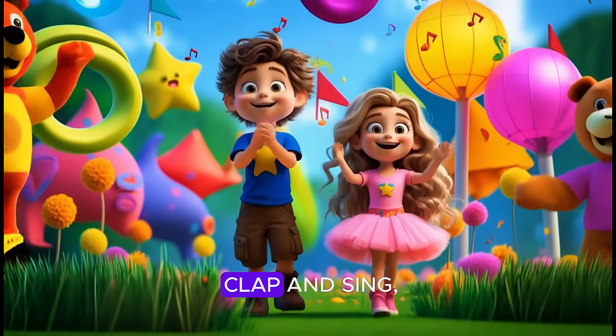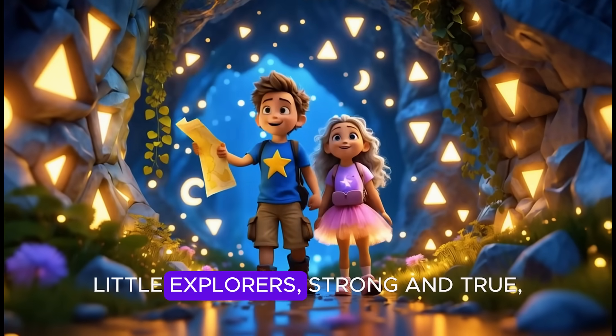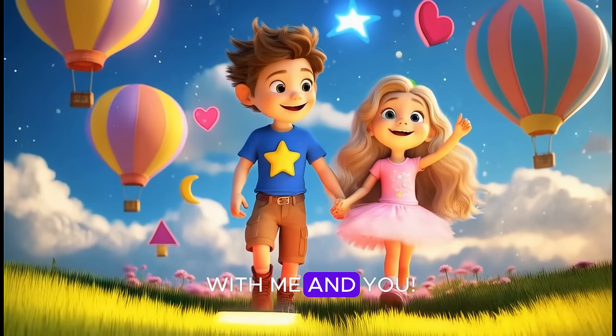Counting shapes we clap and sing, let's see how much joy math can bring. Little explorers strong and true, let's count more shapes with me and you.